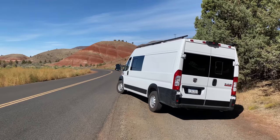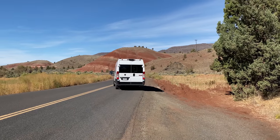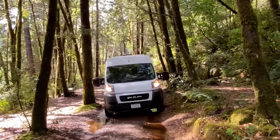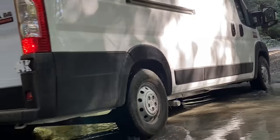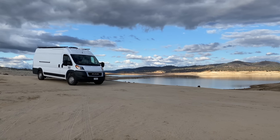The Ram ProMaster 3500 with a high extended roof is powered by a 3.6-liter engine. The large ground clearance allows you to drive off-road. We love wildlife and have never had a problem getting anywhere in this van. You'll be able to drive it almost everywhere.